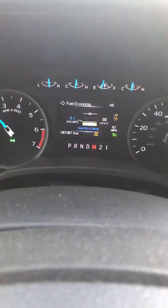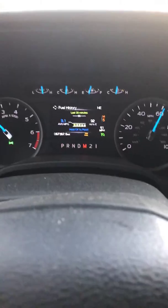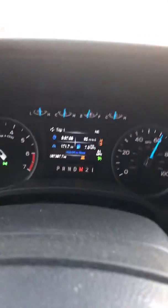Trip fuel is averaging 9.1 MPG — I'd say that's a bit of a bubble, but it's a good night. 7.3 on this particular trip, at 107,171 miles right now.